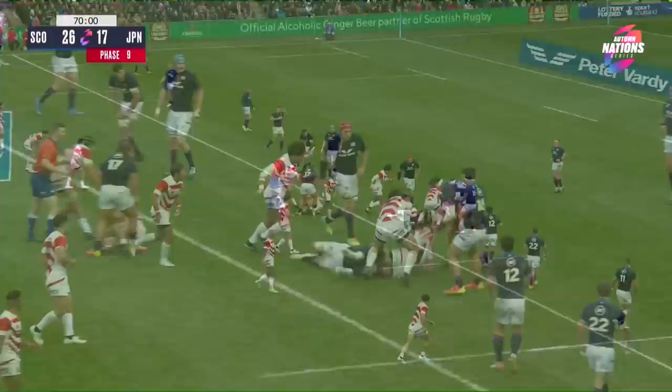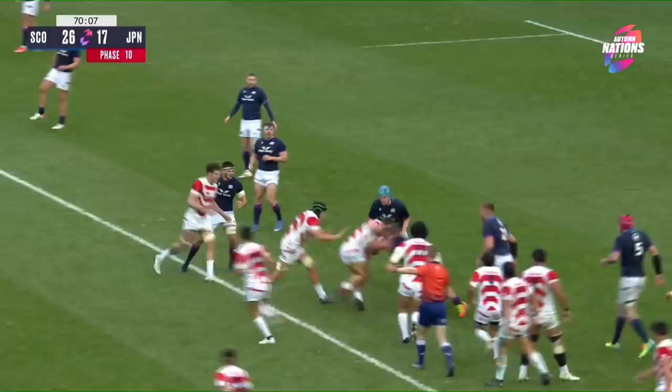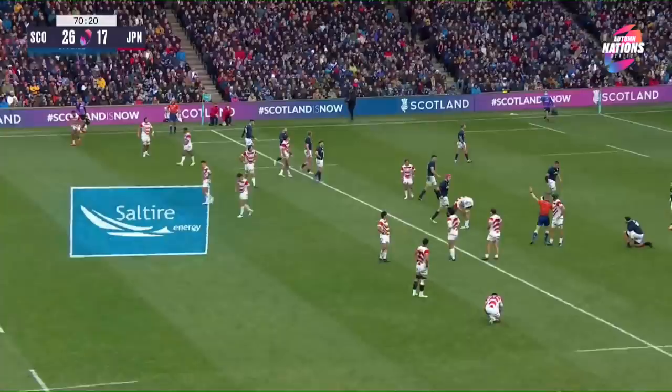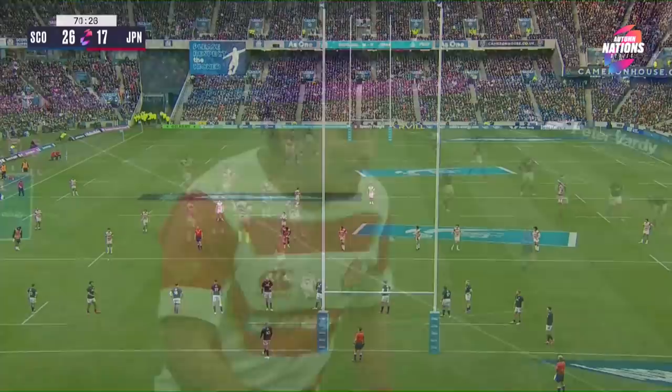If this conversion goes over it's going to make for a very interesting final 15 minutes at Murrayfield as Matsuda looks to cut the gap to seven. Eight phases, Japan are making ground, making Scotland work — they still believe. The crowd raise their voice because this is a seminal moment in the game. Advantage being played to Japan but none accruing — we go back for the penalty. Up go the flags. Scotland 26, Japan 20.